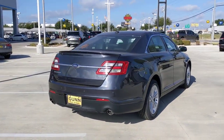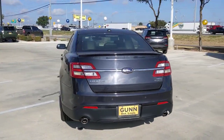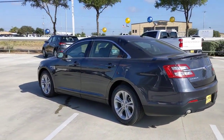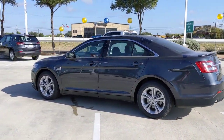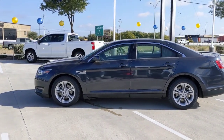The following are some of this vehicle's highlighted options: keyless entry, backup camera, satellite radio, remote engine start, power passenger seat, heated mirrors, aluminum wheels, power driver seat, multi-zone AC, and Bluetooth connection.